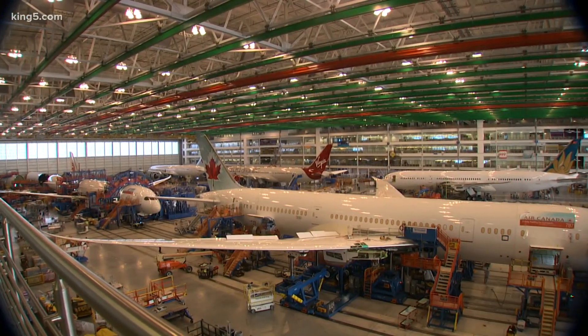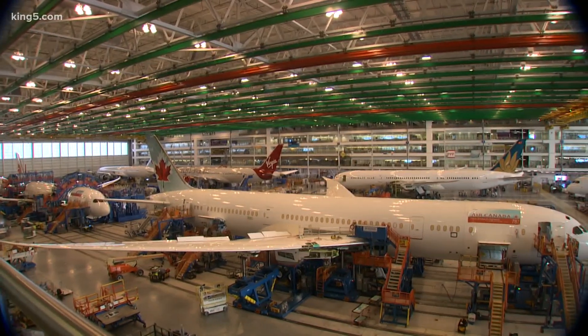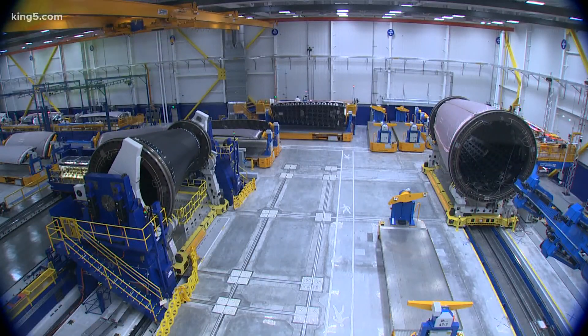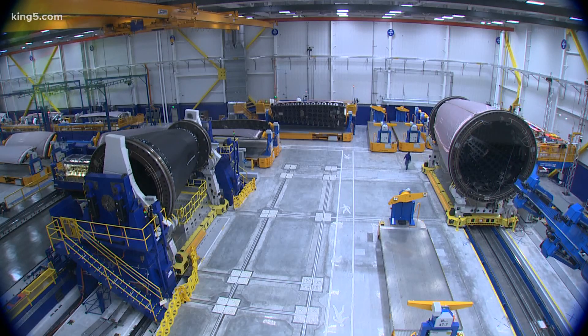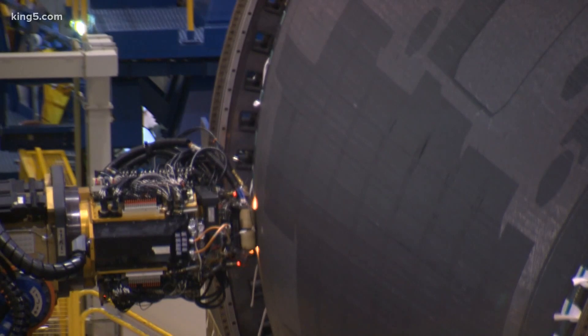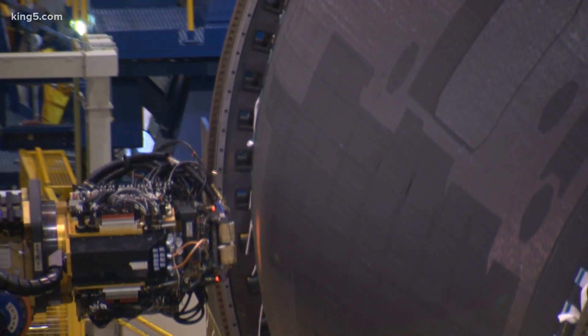Boeing won't spell that out exactly, but there's a combination of two issues involving some flatness in the body, and what's called a shim. A shim is kind of like a little wedge, a little spacer to get everything lined up. They say it's the combination of those two things in a certain part of the body of the airplane that may cause risk to that airplane.